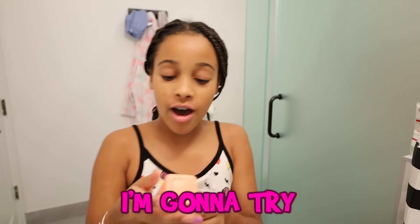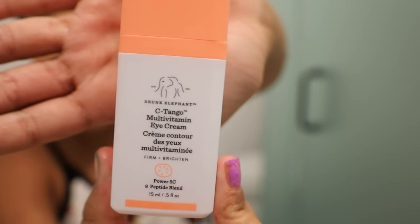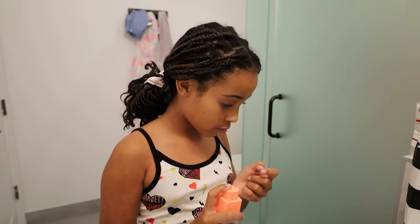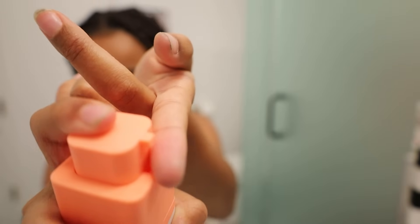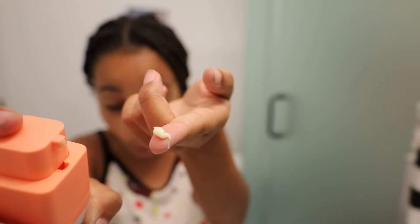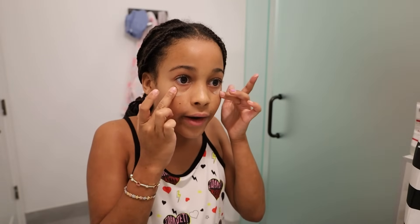I'm gonna try the Drunk Elephant under eye cream. I haven't tried the under eye cream before — I have their moisturizer and their serum. It just squirted everywhere! I don't want to get it too close to my eyes and I don't want to put too much on.